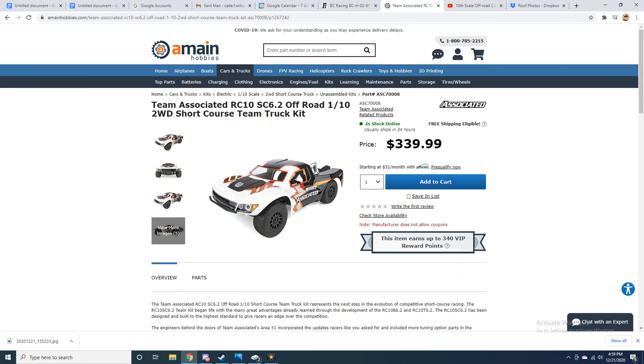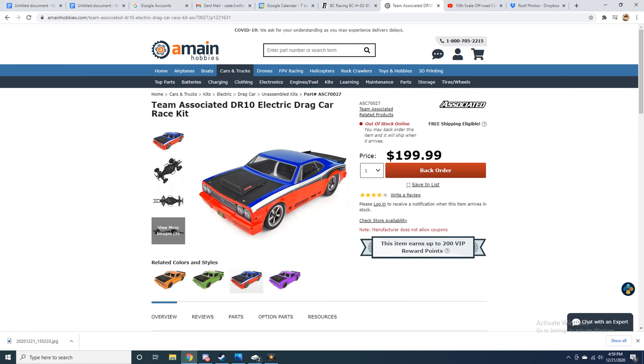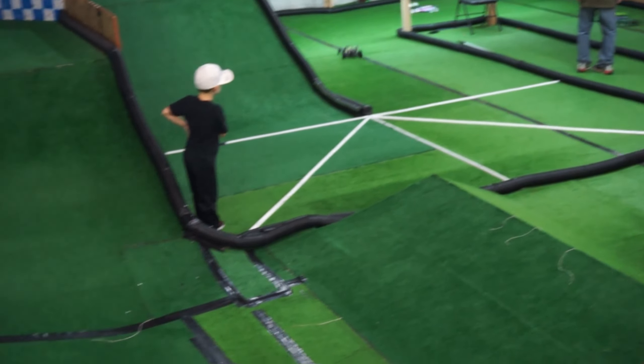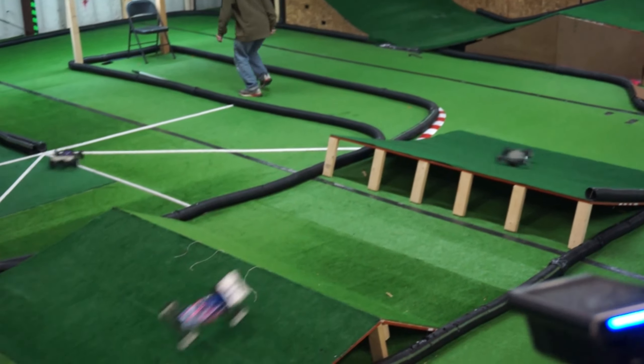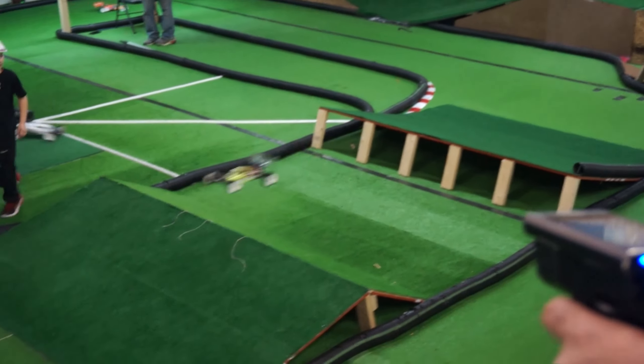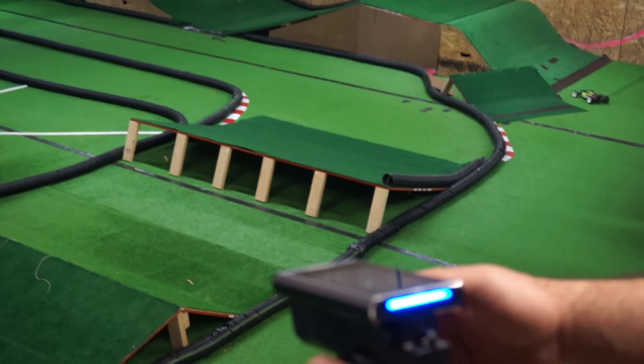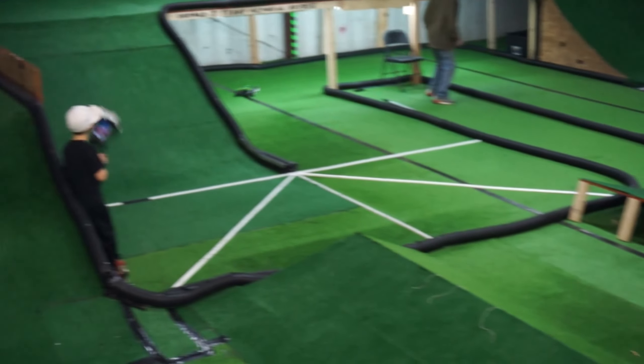With that out of the way, let's get started. Possibly the most popular RC racing brand has got to be Team Associated, at least in the US. Team Associated is the premier brand for most tracks, and usually if you can't find any other brands being sold at a racing hobby shop, you can find a Team Associated kit lying around somewhere. As of right now they make two-wheel drive buggies, four-wheel drive buggies, two-wheel drive short course trucks, two-wheel drive stadium trucks, dirt oval cars, and very recently drag cars.